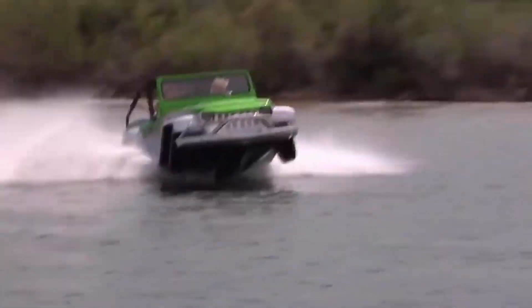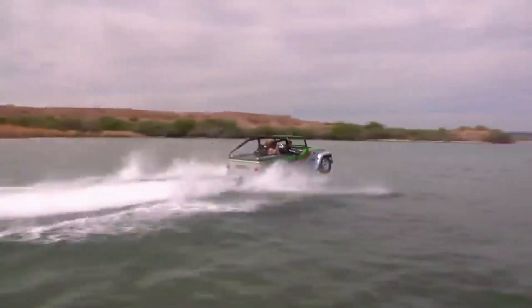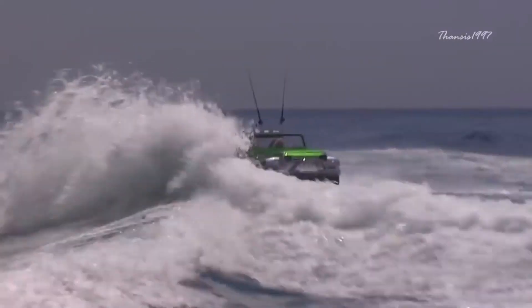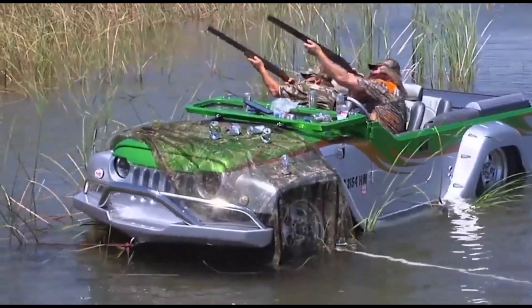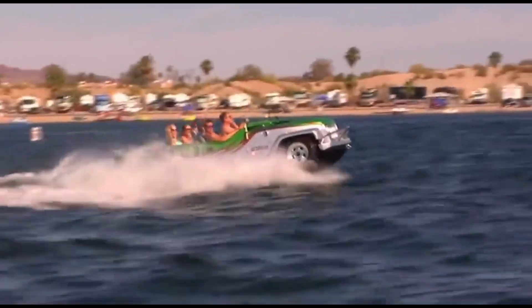At the heart of the Water Car Panther lies a robust 305-horsepower engine. This potent power plant not only provides the vehicle with ample power, but also ensures that it can deliver outstanding performance both on land and in the water. On solid ground, the Panther exhibits remarkable capabilities, zipping along at speeds of over 90 kilometers per hour.